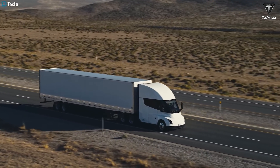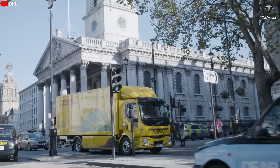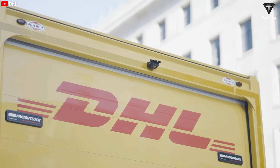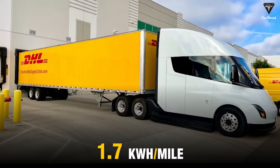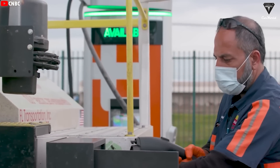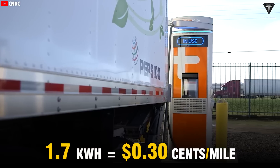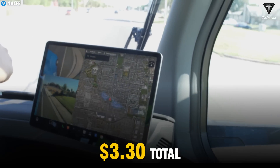The Semi consistently maintains an energy consumption of just 1.6 to 1.7 kilowatt hours per mile, a figure no other competitor can match. Tesla's newest Semi customers, DHL and Sia, have put the big rig to the test and confirmed an astonishing 1.7 kilowatt hours per mile consumption. To better understand the savings, let's look at a real-world example: with the average electricity price in California, every 1.7 kilowatt hours costs about 30 cents per mile. This means that when the Semi travels 6.5 miles, the driver only needs to pay around $3.30.